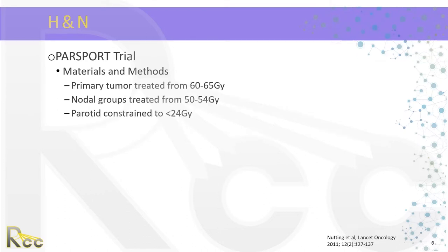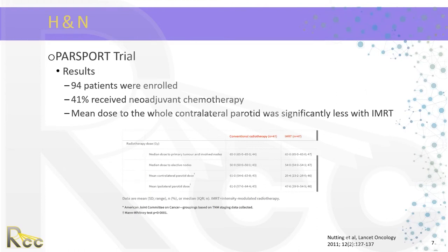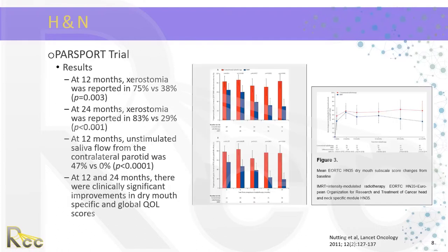The primary tumor was treated with 60 to 65 gray; nodal groups were treated from 50 to 54 gray; and the parotid was constrained to a mean dose of less than 24 gray. Ninety-four patients were enrolled, and 41% received neoadjuvant chemotherapy. The mean dose to the whole contralateral parotid was significantly less with IMRT — approximately 25 gray versus 61 gray with 3D conformal. At 12 months, xerostomia was reported in 75% of patients receiving 3D conformal versus 38% of those getting IMRT.